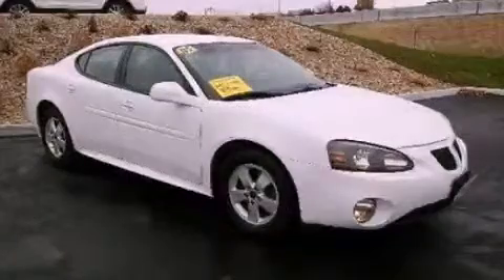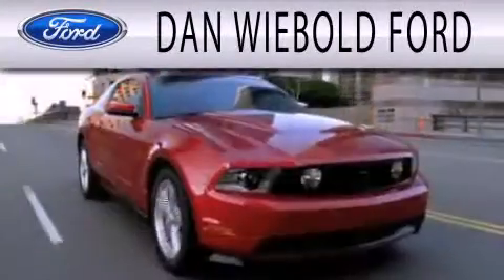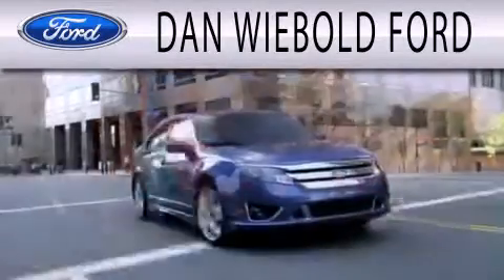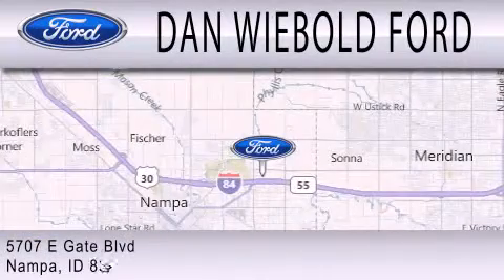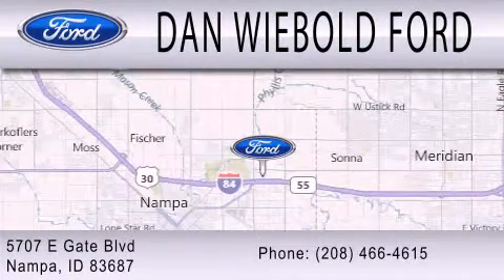Contact us today to arrange your test drive. Dan Webold Vord is dedicated to doing everything possible to ensure that the experience you have selecting your next vehicle is as pleasant as possible. We are located at 5707 Eastgate Boulevard in Napa.